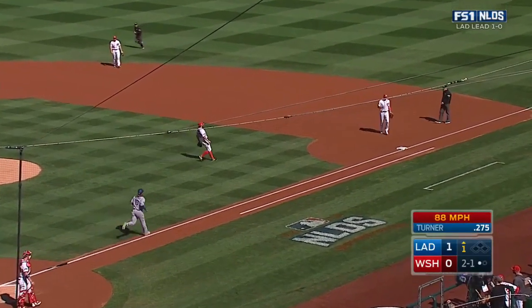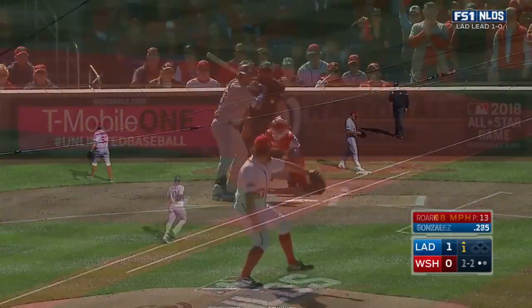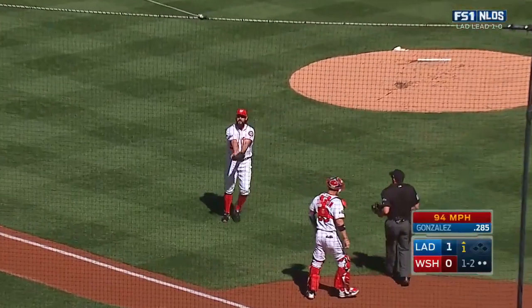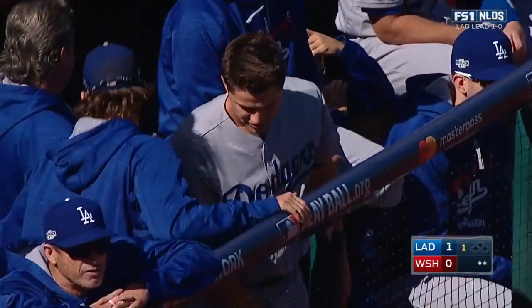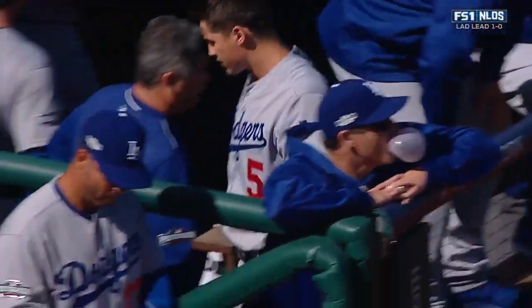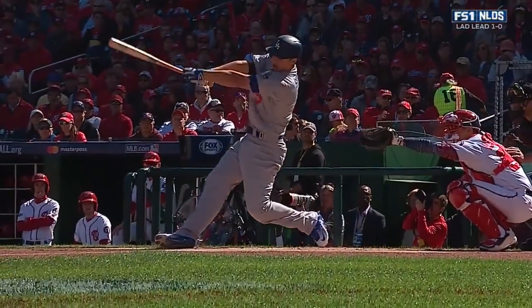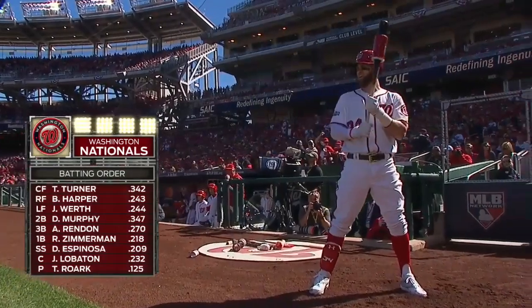To the right side — it's Zimmerman for the second out. Roark off the mound, and that will end the inning. But Corey Seager, for the second straight game, has given the Los Angeles Dodgers a 1-0 first inning lead here in Washington.